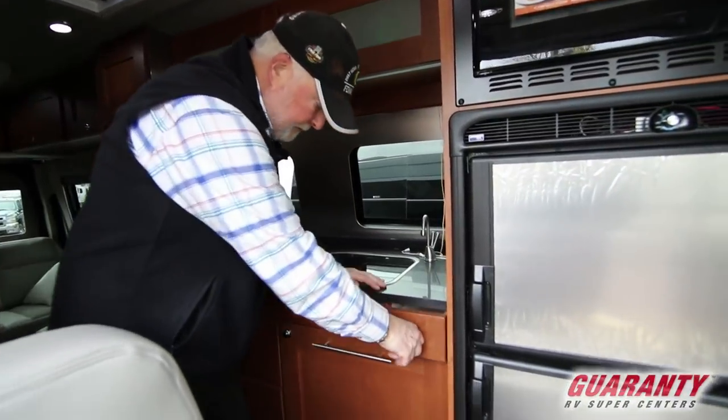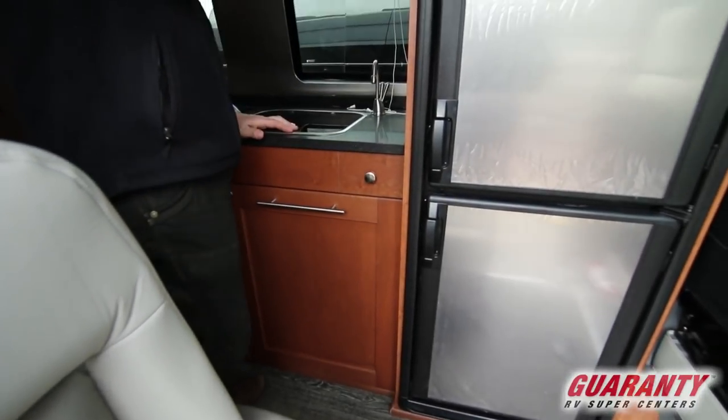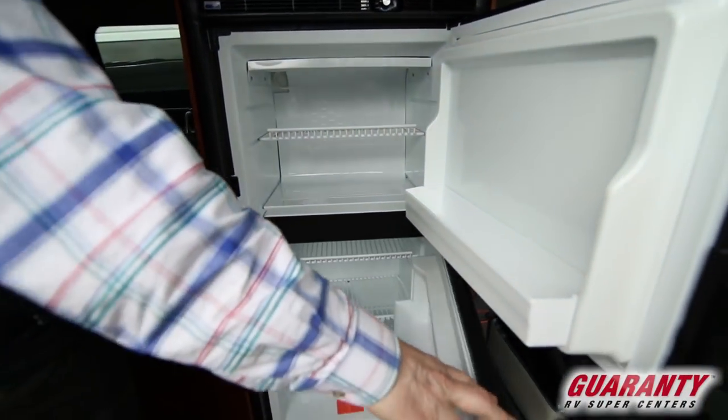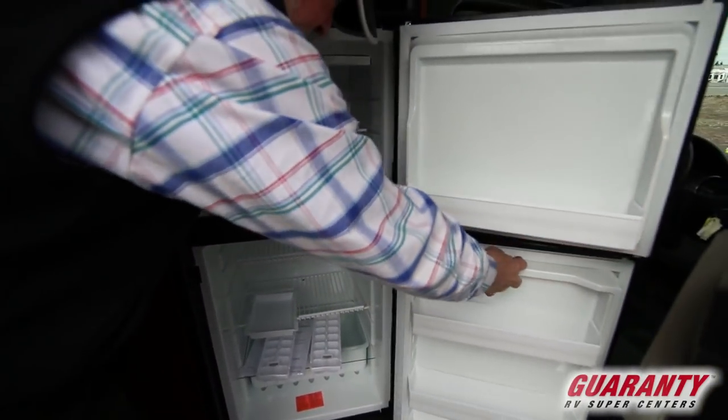And then they also put a little drawer in here for some of your long utensils. Convection microwave — so you can bake in here. One of the few vans that has a big double-door refrigerator. Lots of space in this bad boy.